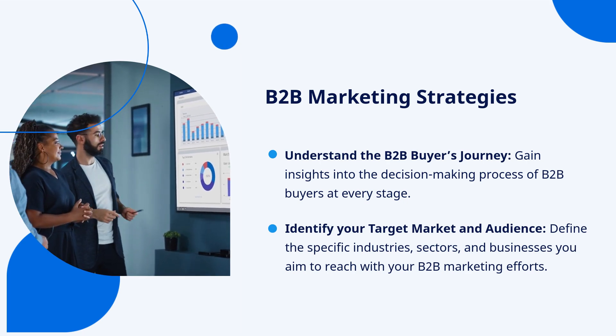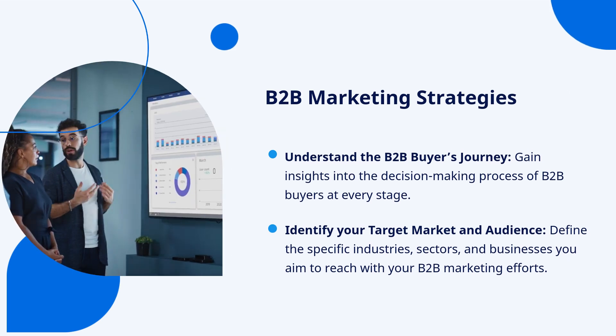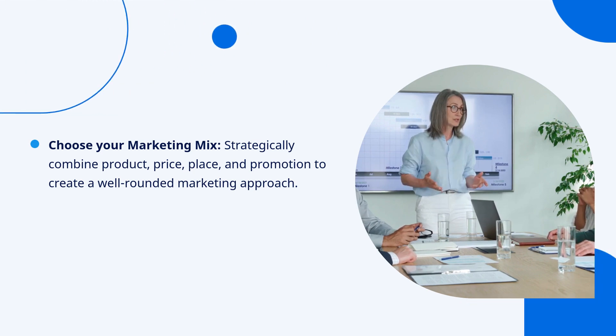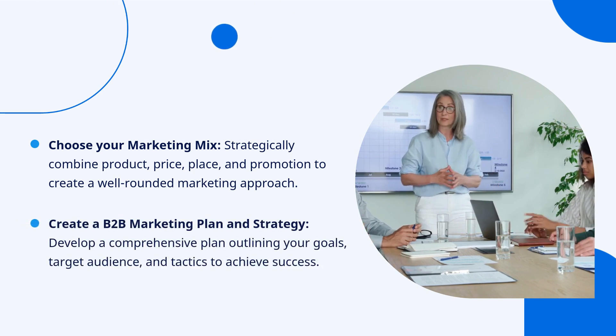Define the specific industries, sectors, and businesses you aim to reach with your B2B marketing efforts. Choose your marketing mix — strategically combine product, price, place, and promotion to create a well-rounded marketing approach. Create a B2B marketing plan and strategy.